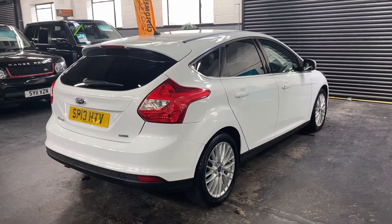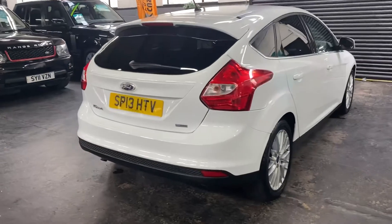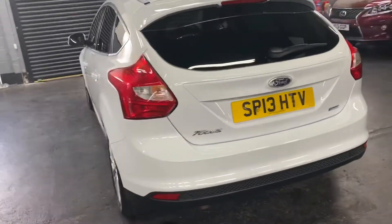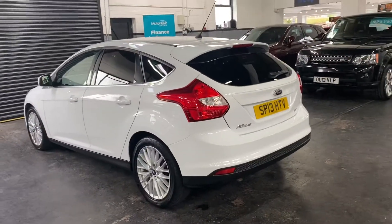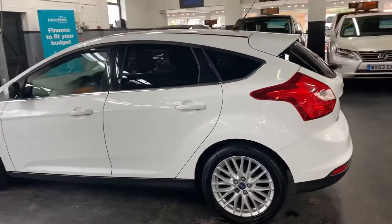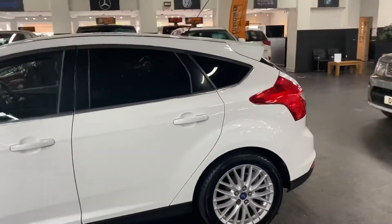It's a one previous owner, so a nice low mileage example. These are only £20 a year to tax, so a nice low tax bracket, and you'll get great miles per gallon out of it being just a little one-litre. Also ULEZ compliant, so free to go into London, and will be free to go into Birmingham when the charge comes in next year.